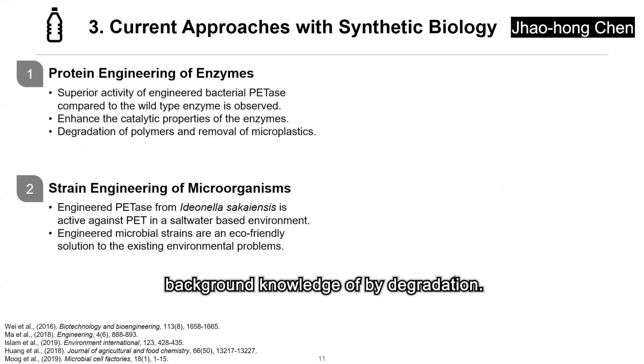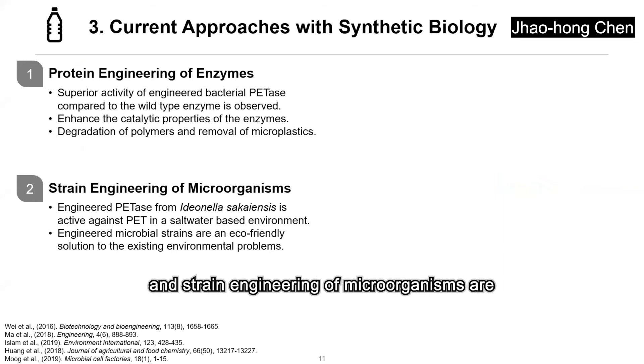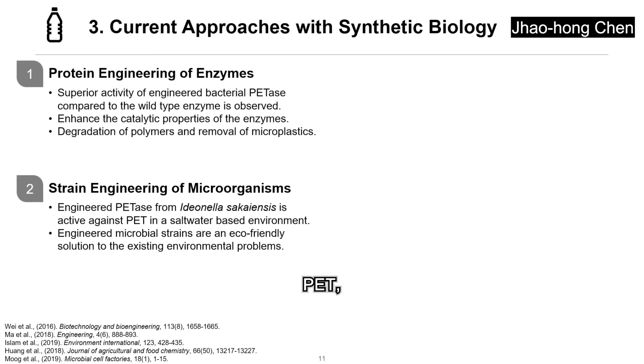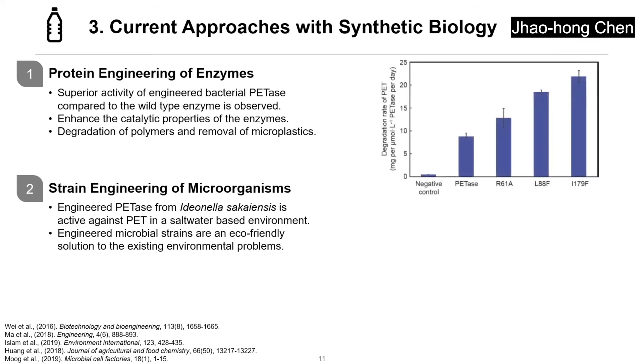After being equipped with some background knowledge of biodegradation, we can now take a look at some current approaches with the help of synthetic biology. Protein engineering of enzymes and strain engineering of microorganisms are two common ways to degrade polyethylene terephthalate, PET, a plastic material widely used in fibers for clothing and containers for liquids and foods. Superior activity of engineered material hydrolase in hydrolyzing PET films and fibers compared to the wild type is observed in the literature, as shown in the histogram on the right-hand side. The role of protein engineering to enhance the catalytic properties of enzymes and its potential in biodegradation of microplastics are crucial.